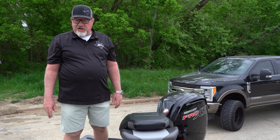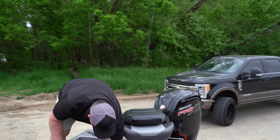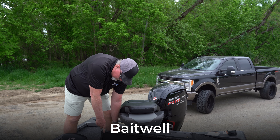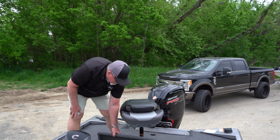Now we're inside the new Crestliner 189. I'm going to show you some of the cool features that are on it. Right here we have a bait well. It has a spot for your bait bucket so you don't have to dump your bait in and out. You can just drop it in your live well and keep it alive while you're running.